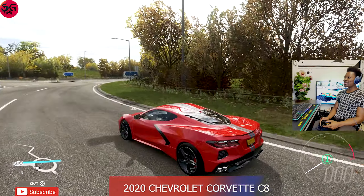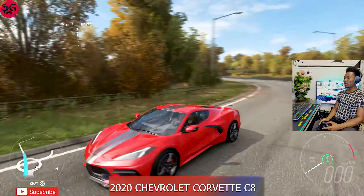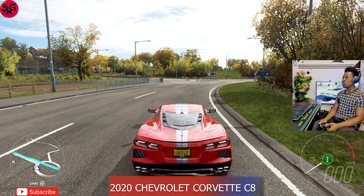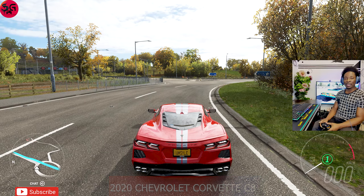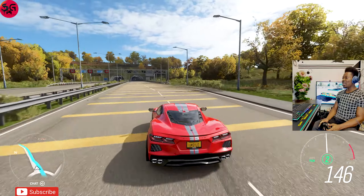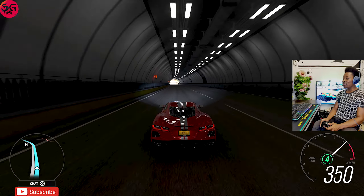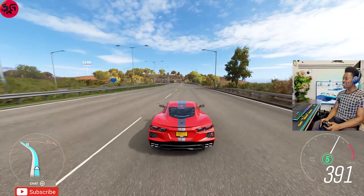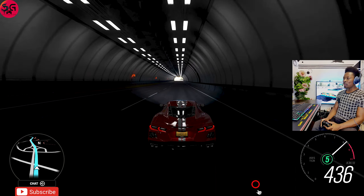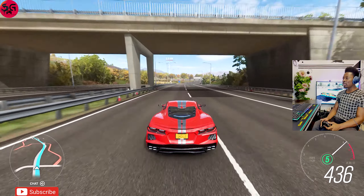Our last car is the Chevrolet Corvette C8, the most recent car released — nearly a week ago. If you haven't seen the customization videos for all these cars, I'll be linking them in the description. This one is running a 6.5-liter V12 engine packing a lot of power. One thing I love about this car is that its handling is exceptionally good regardless of how fast it goes — it gives you the ability to control it without stress or hassle.